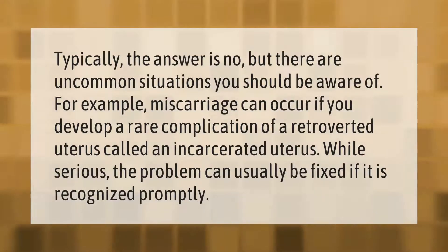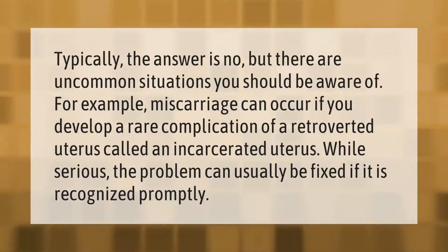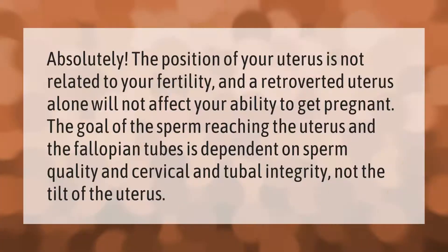There are uncommon situations you should be aware of. For example, miscarriage can occur if you develop a rare complication of a retroverted uterus called an incarcerated uterus. While serious, the problem can usually be fixed if it is recognized promptly.